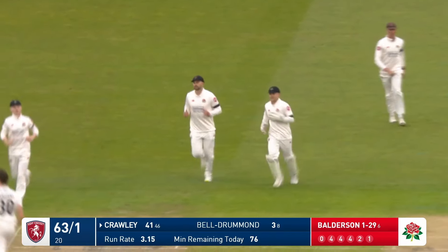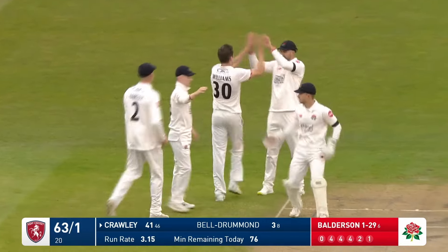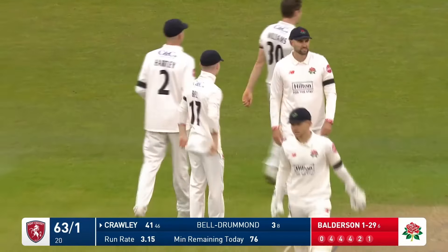Got him! And he deserved that — Williams has really deserved that. Crawley got his feet stuck.